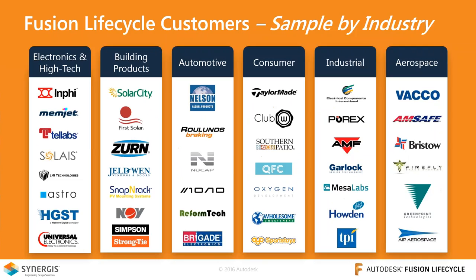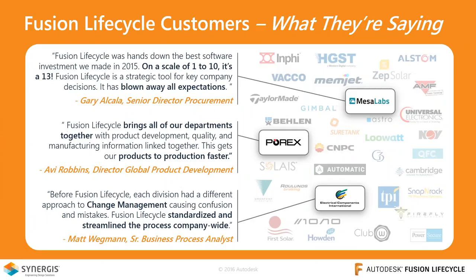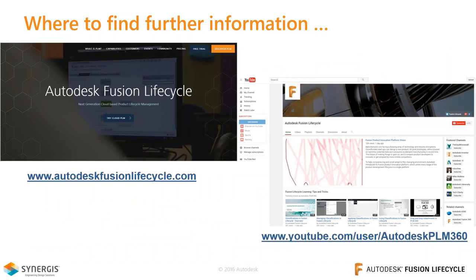Some customer success stories: companies across various manufacturing industries have implemented Fusion Lifecycle successfully. One quote specifically mentions that Corex has been successful with their quality management processes in Fusion Lifecycle. For further information, there's an Autodesk website dedicated to Fusion Lifecycle, and a YouTube channel — the address still references the old name PLM360, but there are many good short videos there you can explore to research specific topics.